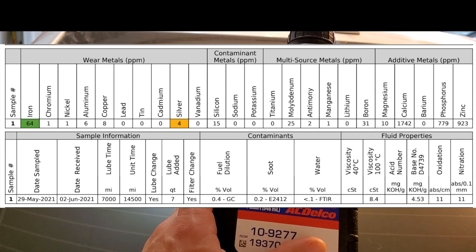Look at silver — I've never seen silver as a wear metal before. This oil is definitely generating significant wear including precious metals. You actually have silver showing up in your Duramax oil.